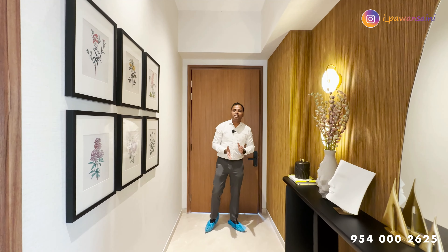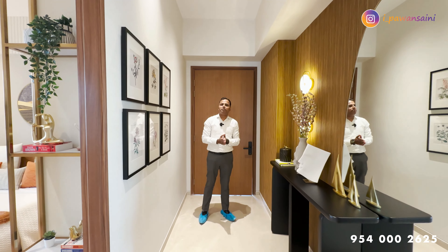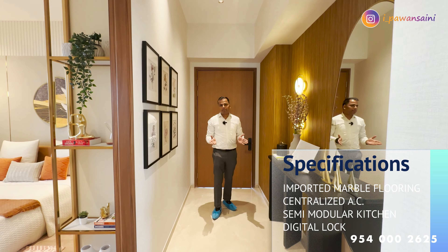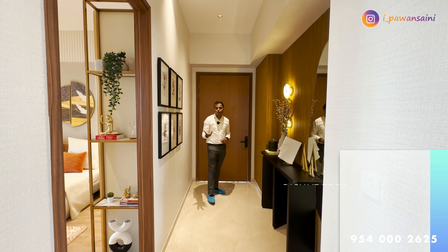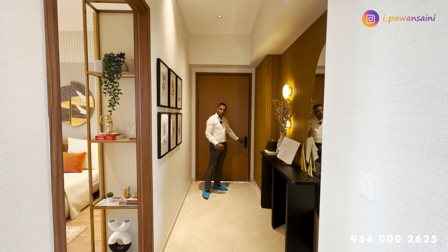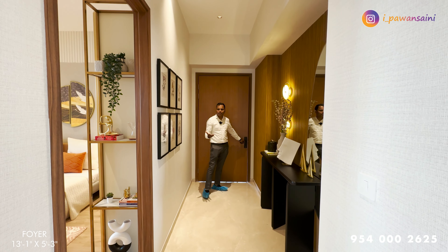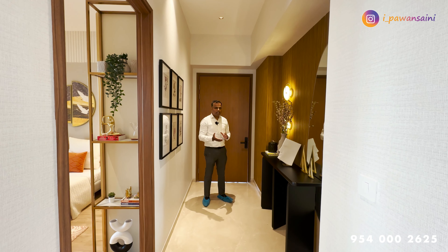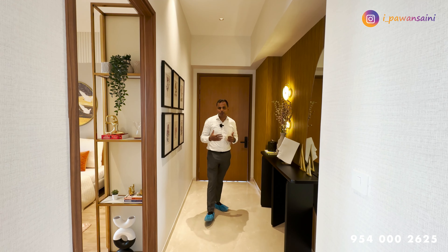So now we are inside the apartment. First of all, I will cover the common specifications. The entire house is centrally air-conditioned. The kitchen will be completely done up. There are also features like Home Automation. The lock you can see is a 5-in-1 lock — you can open it via access cards, pins, applications, RFID tags, and physical keys. The main door is fire-rated wood that can withhold fire for up to 60 minutes until help arrives.